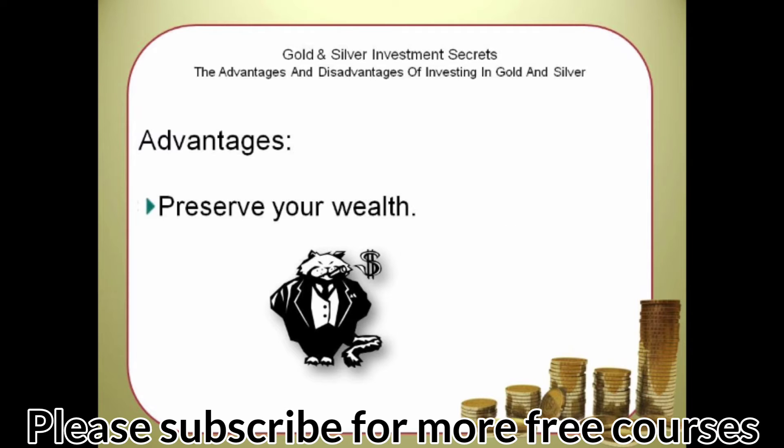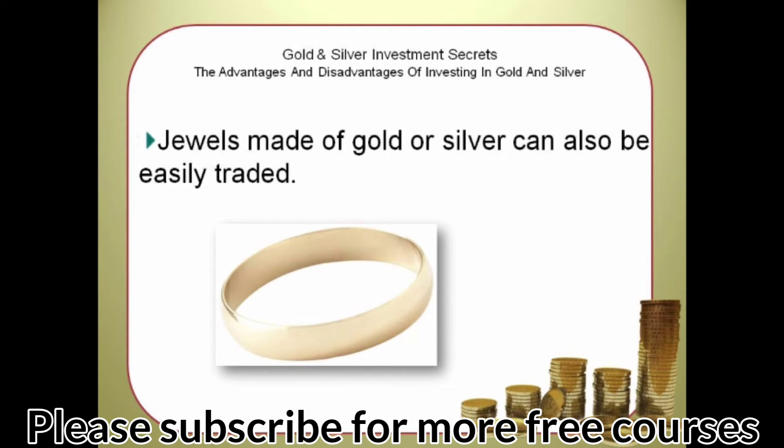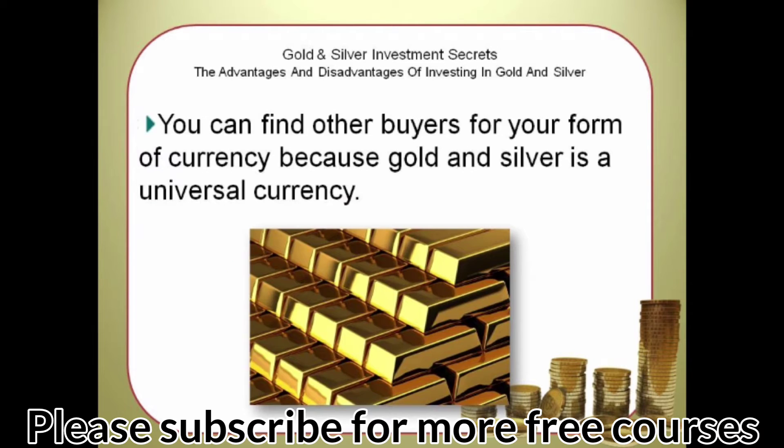Advantages: Preserve your wealth. Anyone can trade gold for any other currency if anything happens to a country's currency. Jewels made of gold or silver can also be easily traded. You can find buyers for your form of currency because gold and silver is a universal currency.